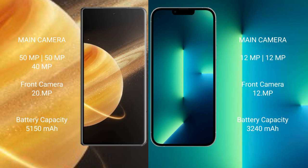Honor Magic V3 5150mAh battery, 66W fast charging support. iPhone 13 3240mAh battery, 20W fast charging support.